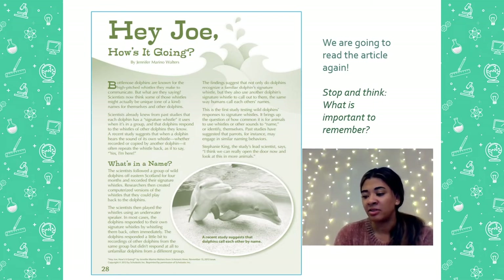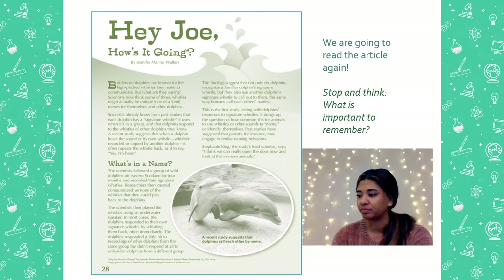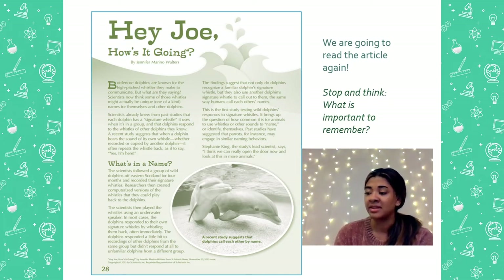What's in a name? The scientists followed a group of wild dolphins off eastern Scotland for four months and recorded their signature whistles. Researchers then created computerized versions of the whistles so they could play them back to the dolphins. The scientists then played the whistles using an underwater speaker. In most cases, the dolphins responded to their own signature whistles by whistling them back, often immediately. The dolphins responded a little bit to recordings of other dolphins from the same group, but didn't respond at all to unfamiliar dolphins of a different group. The findings suggest that not only do dolphins recognize a familiar dolphin's signature whistle, but they also use dolphins' signature whistles to call them out, the same way that humans call each other by names.